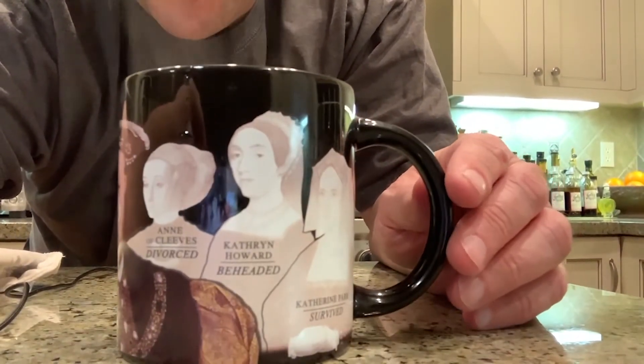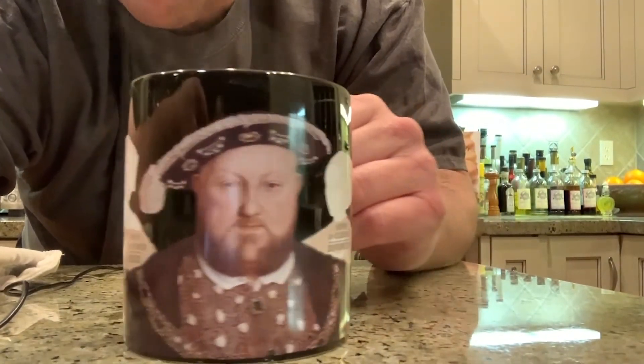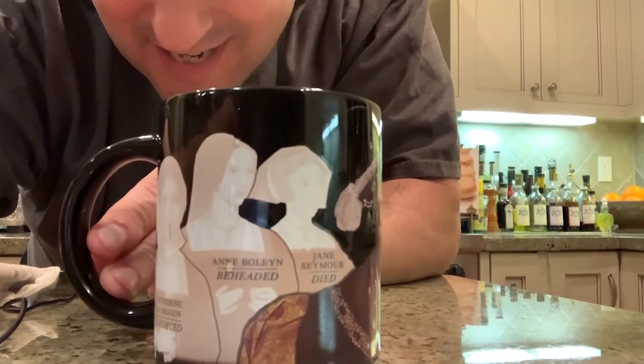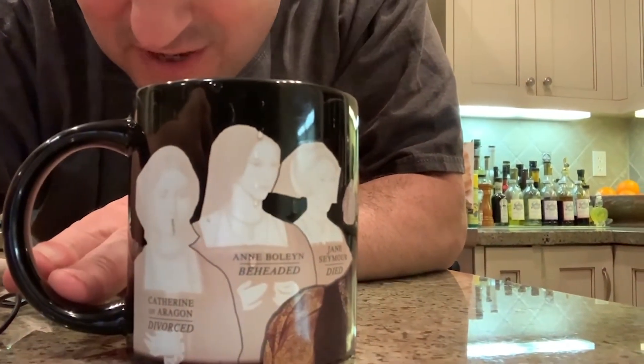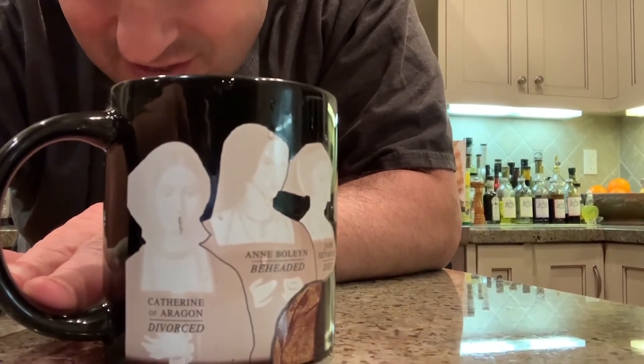As you can see, the wives are already starting to disappear. Where did they go? Remember: divorced, beheaded, died, divorced, beheaded, survived.